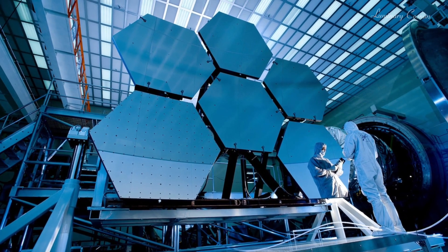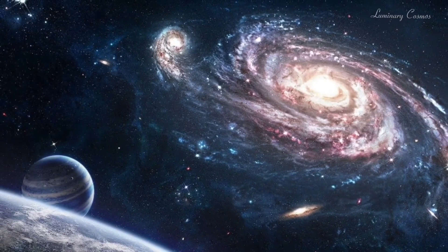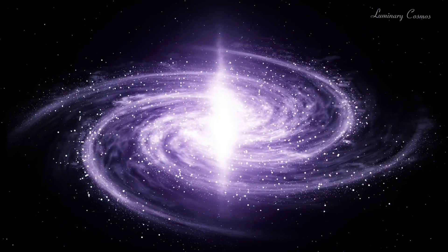Webb will continue to observe the galactic center and other regions of our galaxy, as well as other galaxies and objects in the universe, to help us understand the mysteries and wonders of the cosmos.